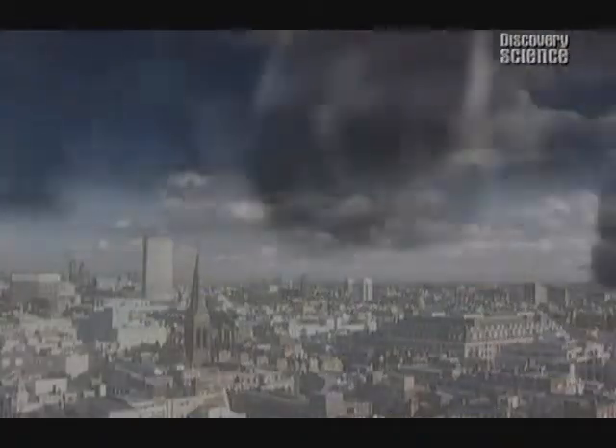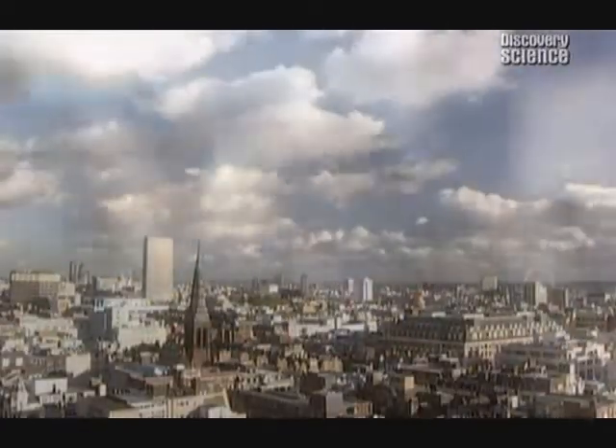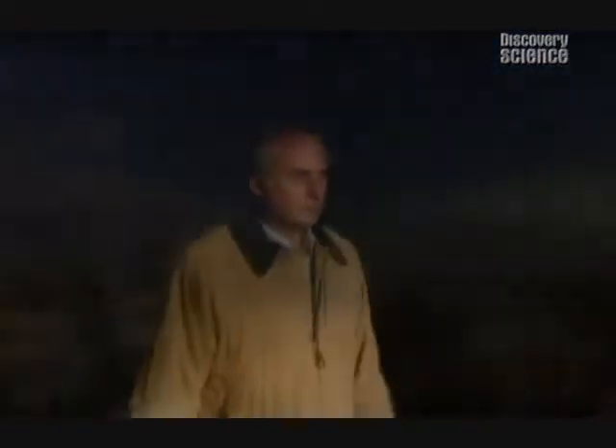Natural selection suggests that we, like all other animals, are survival machines. We are here only to compete long enough to pass on our genes. This seems to be the purpose of our lives — the reason we are here. But can this really be the only purpose of human existence? I don't think so. Darwin's remarkable theory offers a second meaning of the word purpose.